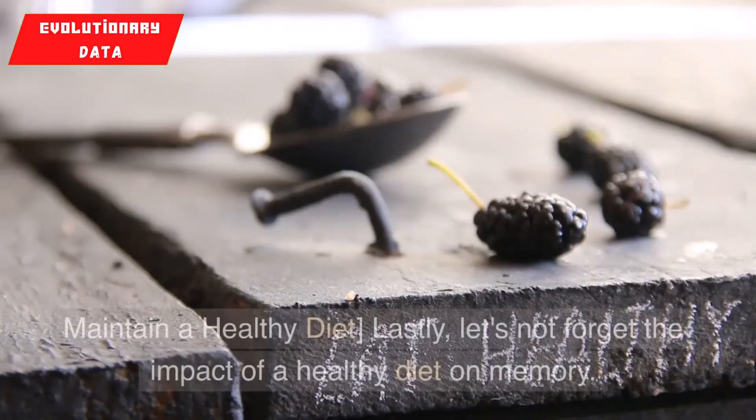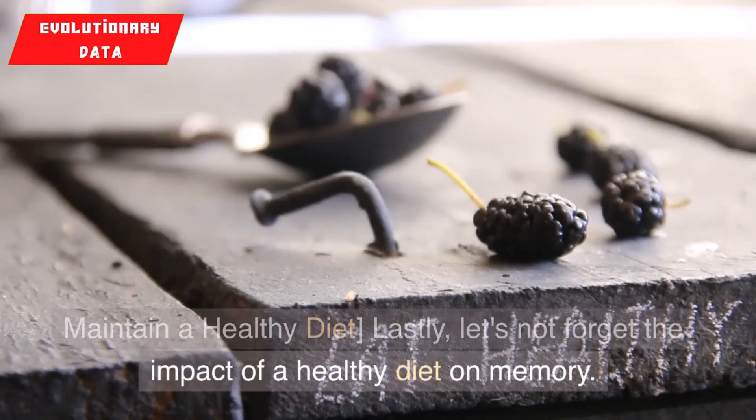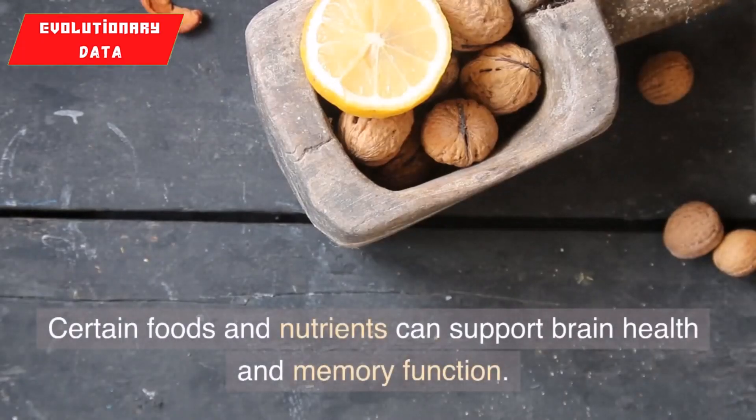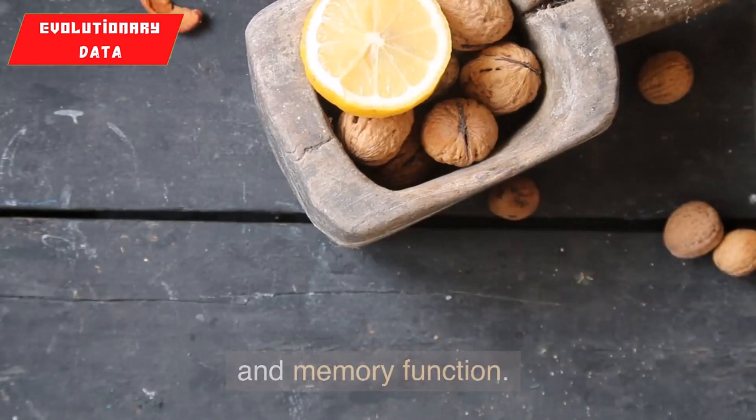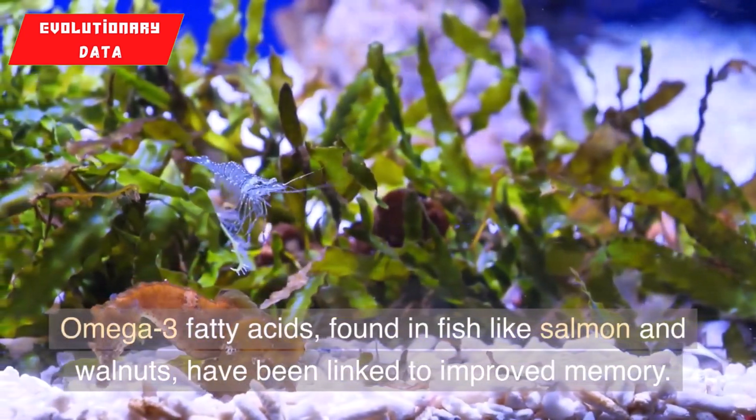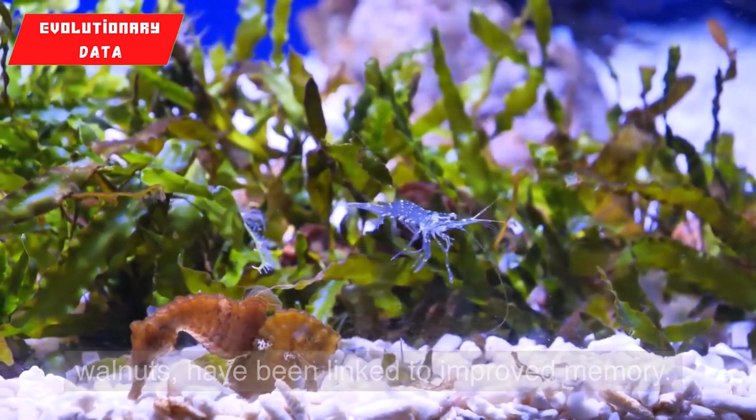6. Maintain a healthy diet. Lastly, let's not forget the impact of a healthy diet on memory. Certain foods and nutrients can support brain health and memory function. Omega-3 fatty acids, found in fish like salmon and walnuts, have been linked to improved memory.